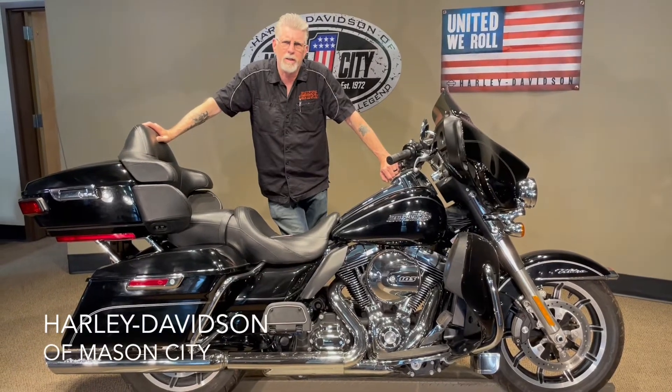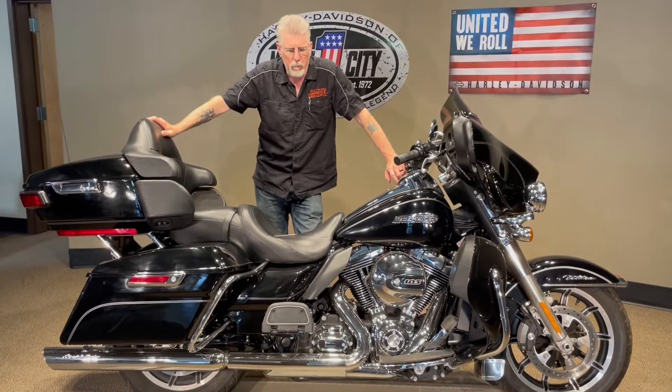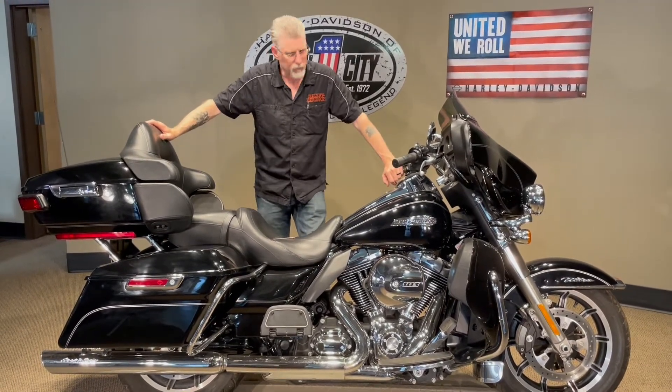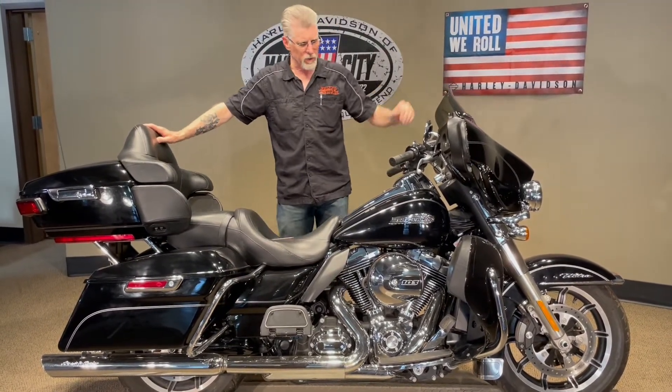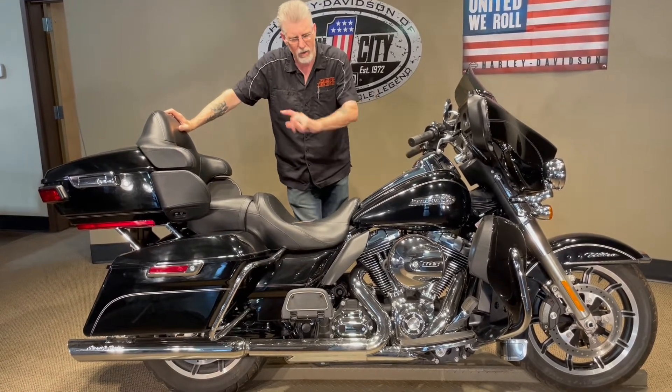Hi, Harold from Harley-Davidson Mason City, bringing you this 2014 Ultra Classic. Vivid black in color, as you can see. We have the Kerr windshield — a custom windshield on here. Arlen Ness windshield band, Screamin' Eagle exhaust.